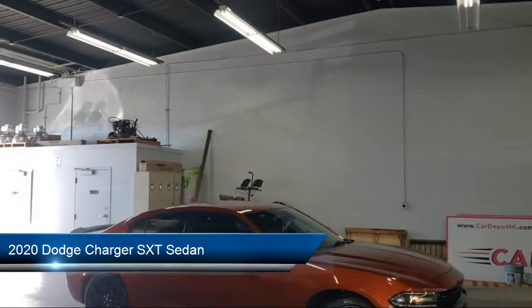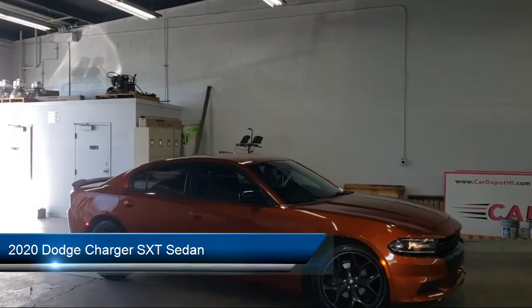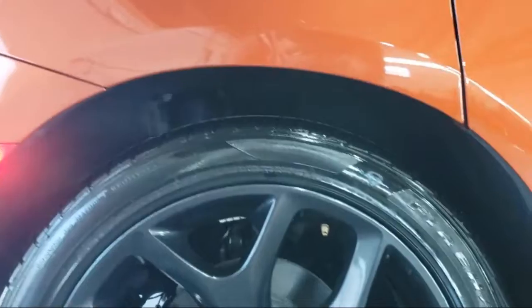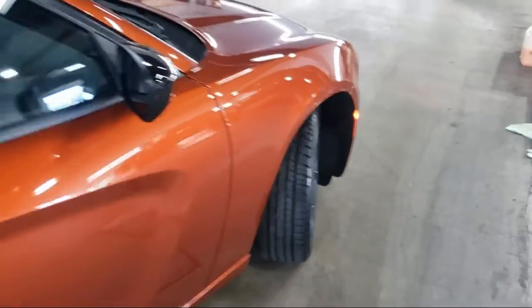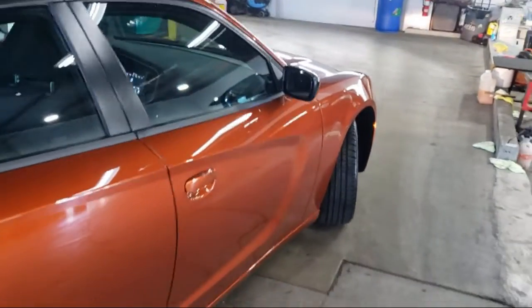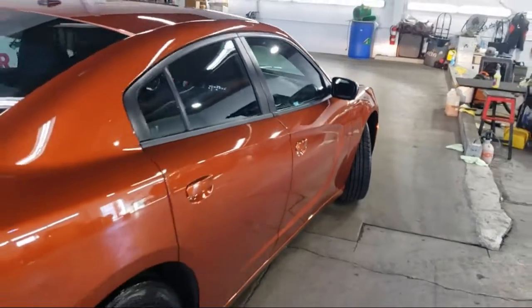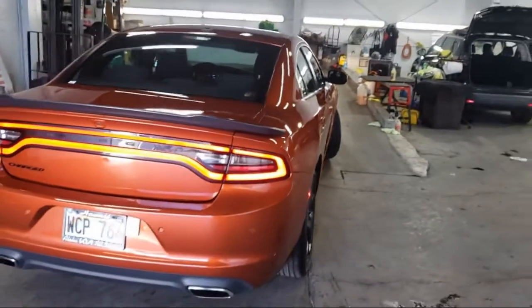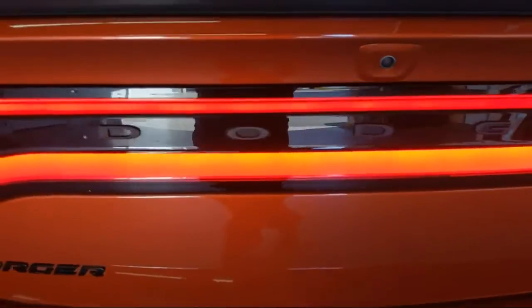It comes equipped with Quick Order Package 2EG, Sirius XM Satellite Radio, Keyless Entry, Black One Piece Performance Spoiler, Park View Rear Backup Camera, Apple CarPlay and Android Auto, Electronic Stability Control, Alloy Wheels, Air Conditioning, Steering Wheel Controls, and has less than 15,000 miles on the odometer.